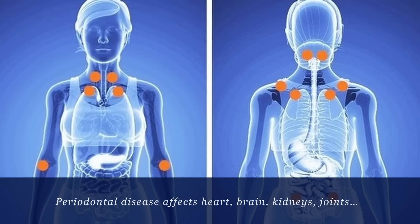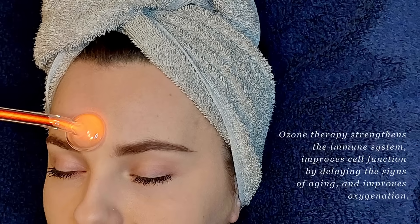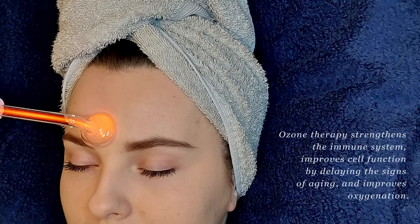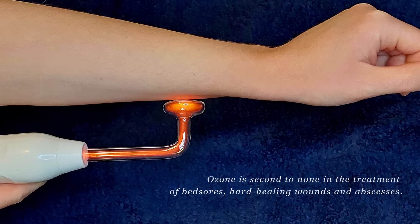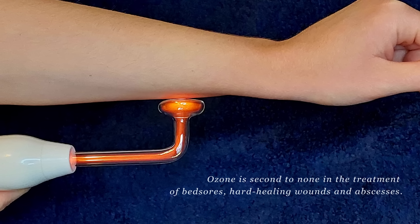Periodontal disease affects the heart, brain, kidneys and joints. Ozone therapy strengthens the immune system, improves cell function by delaying the signs of aging and improves oxygenation. Ozone is second to none in the treatment of bed sores, hard-healing wounds and abscesses.